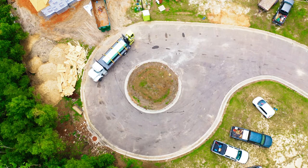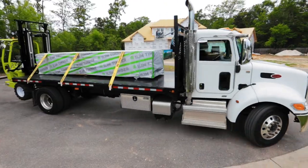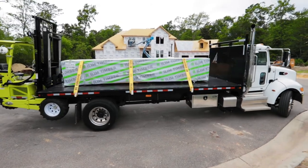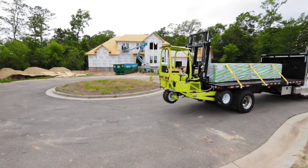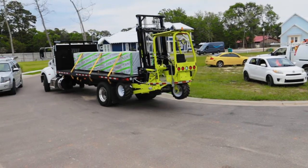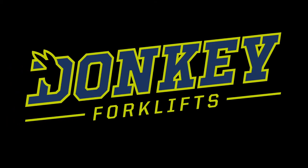By eliminating partial payloads, providing a lower initial investment, lowering annual operating costs, while producing higher efficiency and effectiveness, the Donkey is truly the only single axle truck-mounted solution in the industry. Donkey — American made.